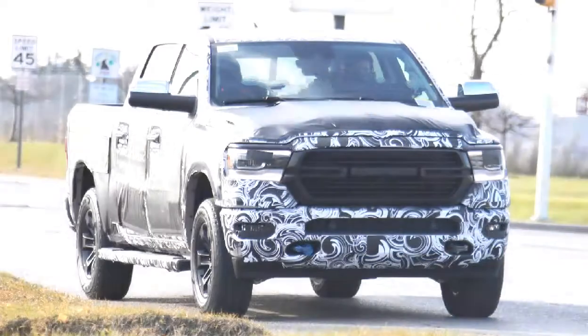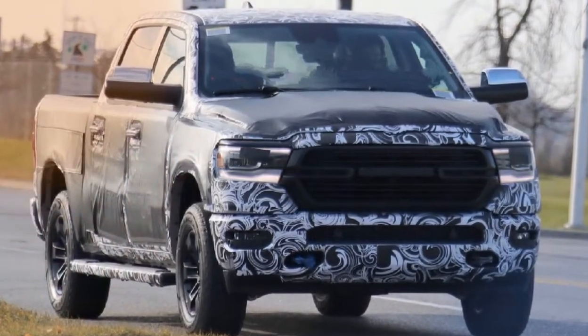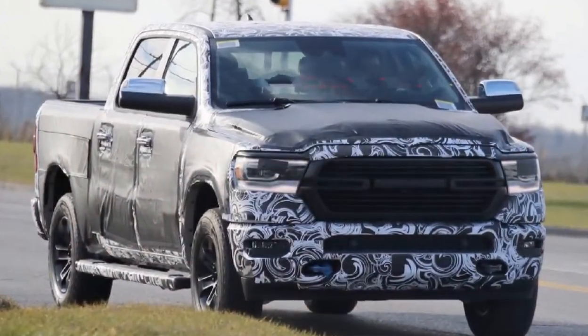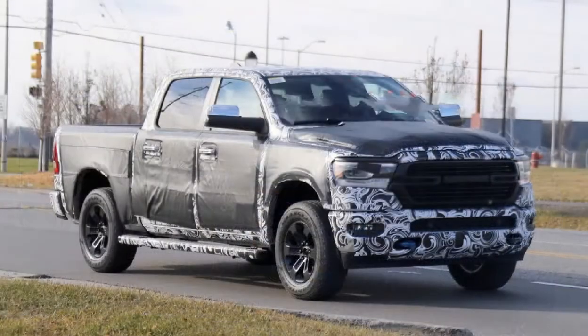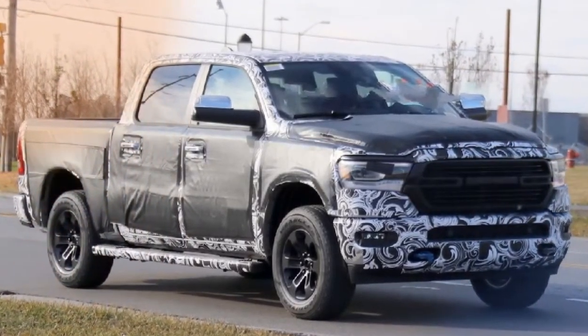That central bar is uncovered. It looks like a sleeker version of the grille found on current Laramie trims — the holes on either side of the emblem area are slimmed way down and fit a single line. We can also see that those holes line up with the turn signal and daytime running light elements in the headlights.